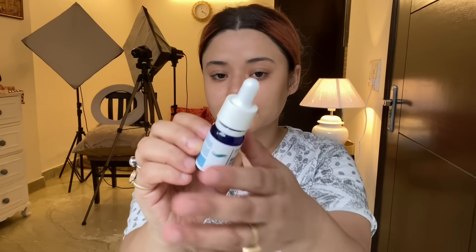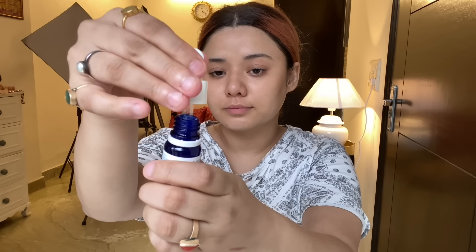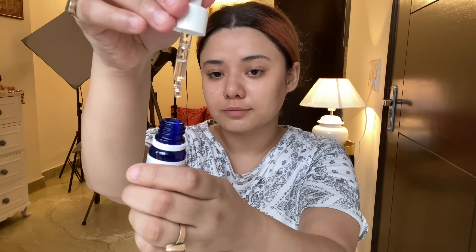Next I am using Dermajog Oil Control Face Serum with glycolic acid. This is a sebum control serum and it reduces redness. I apply three drops on my cheeks and forehead and massage it in. It gives a very good glow. Dermajog serum is a mild and natural serum that gives your skin a beautiful, healthy glow. I highly recommend this product.